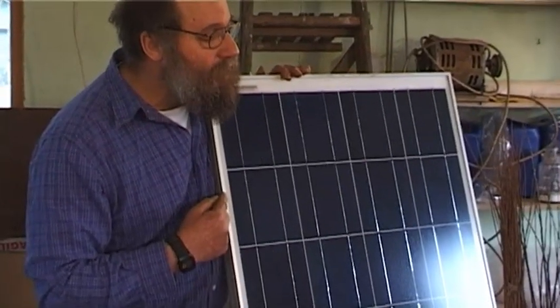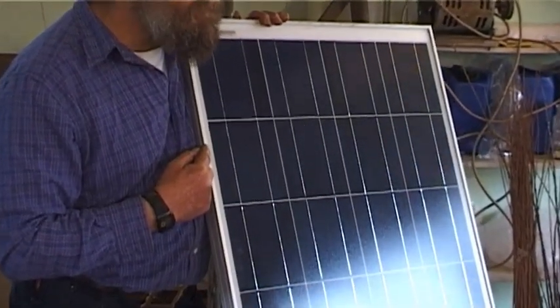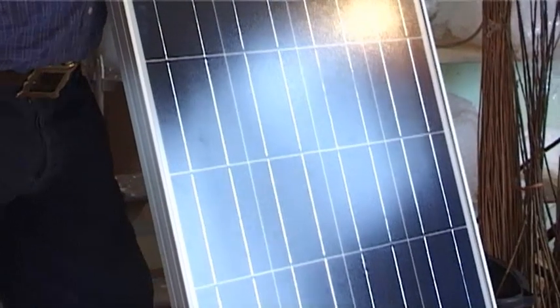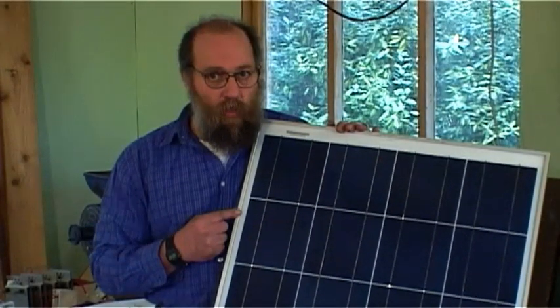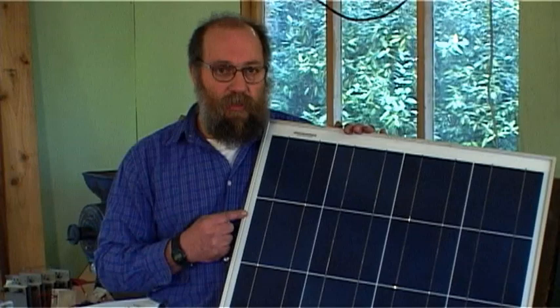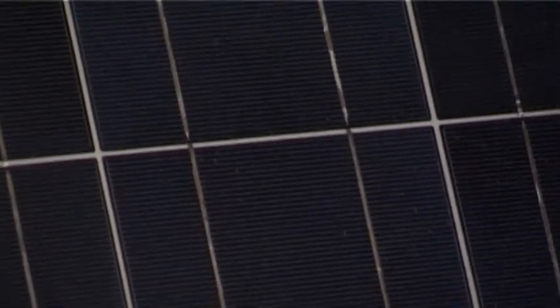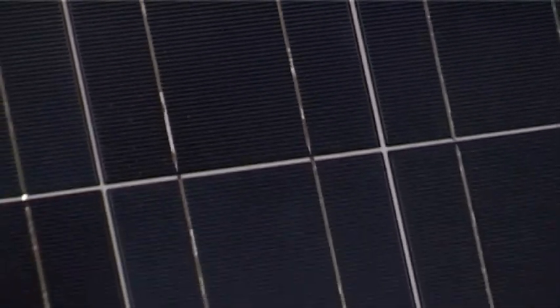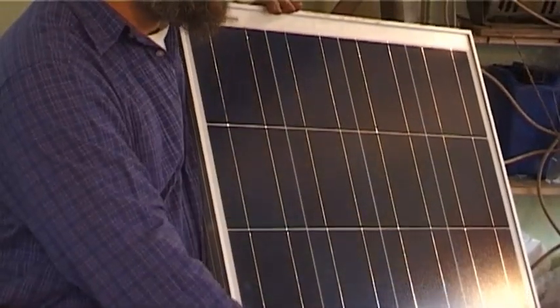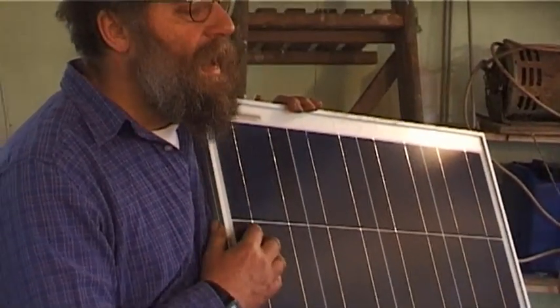This is a polycrystalline panel. There are polycrystalline panels, monocrystalline panels, and amorphous silicon. Monocrystalline are slightly more efficient but more expensive — they take a lot more energy to produce, so there's more embedded carbon within them. Polycrystalline are cheaper to produce and quite efficient. Amorphous silicon, which is just brown, is not very efficient and photodegrades fairly rapidly down to a low level, so you need a much bigger area.